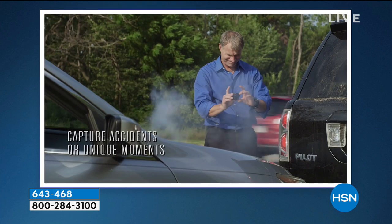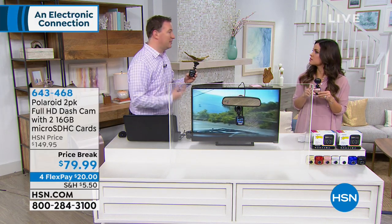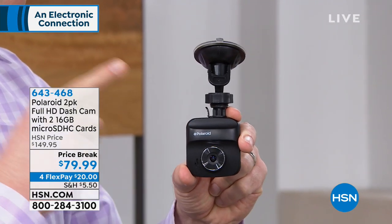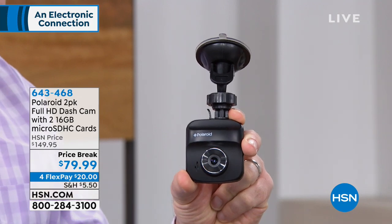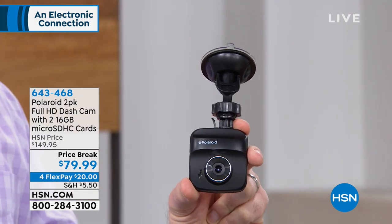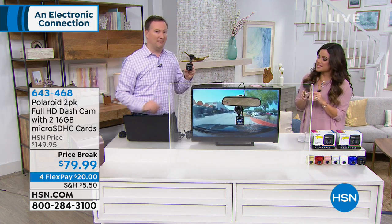It also has the G-sensor — if you slam on your brakes, you've got it. It has a battery built in, so even if you get into an accident and power is cut to the car, the dash cam is still going to record not only video but also audio. So if somebody runs up and says 'I'm so sorry, I didn't mean to hit you,' this is still recording all that. Then when the police show up and the person says they didn't hit you, you have that video and audio proof.